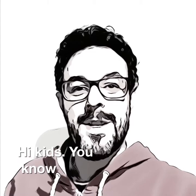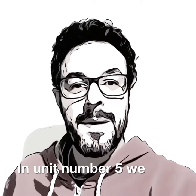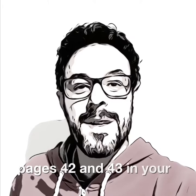Hi kids! Units are divided into two parts. The second part is about reading tests. In unit number 5, we are going to talk about art galleries and science museums, pages 42 and 43 in your pupils' book. Let's start!